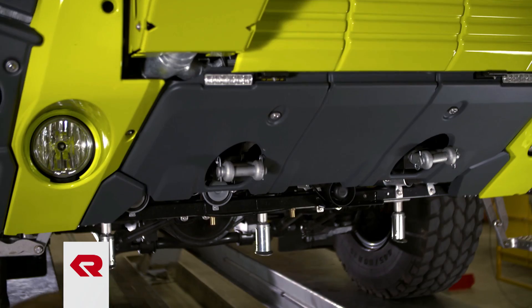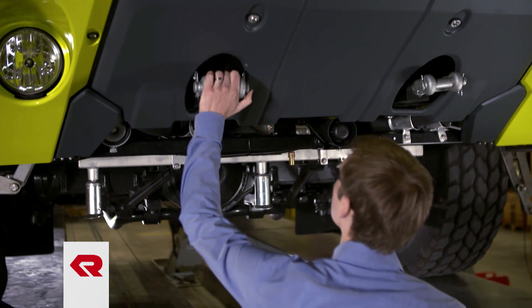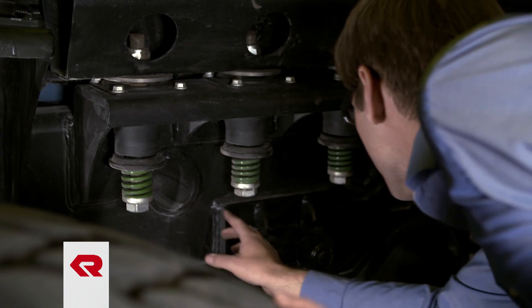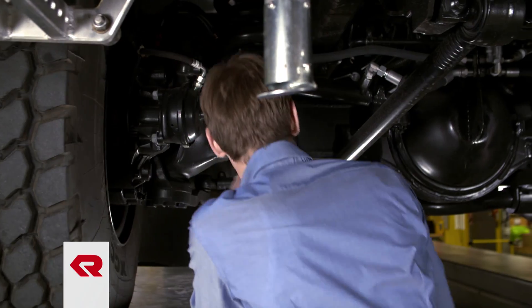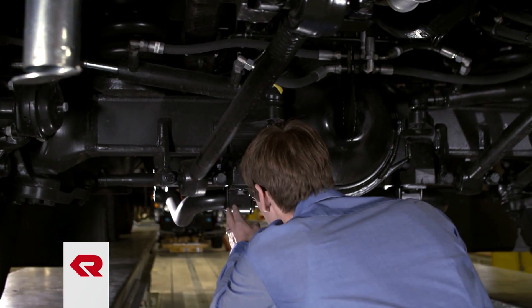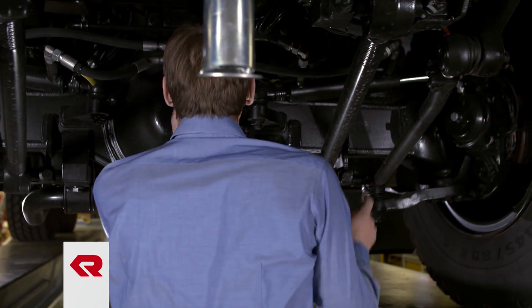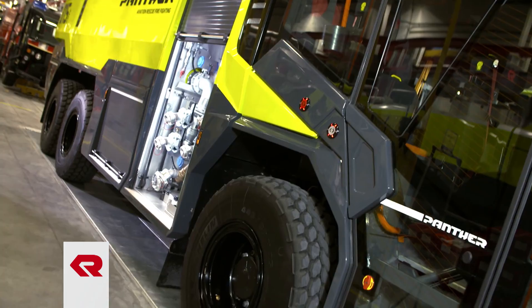The new Panther is based on a two- or three-axle chassis with permanent all-wheel drive and, depending on selected options, either a six-speed or eight-speed transmission. An optional, more environmentally friendly Euro 6 motor with 750 horsepower accelerates the Panther to 50 miles an hour in just 28 seconds. The top speed is 75 miles an hour.